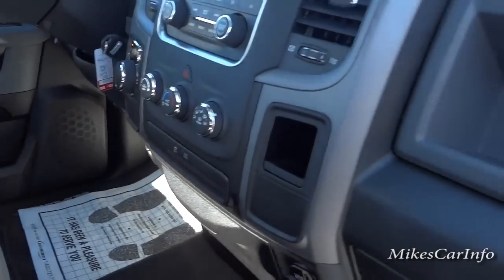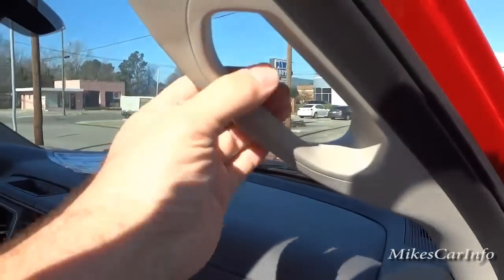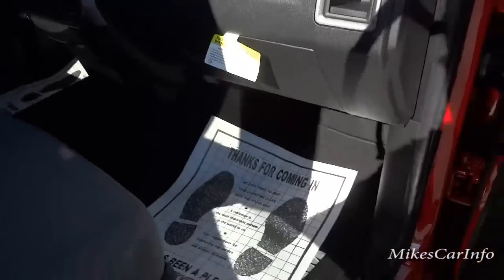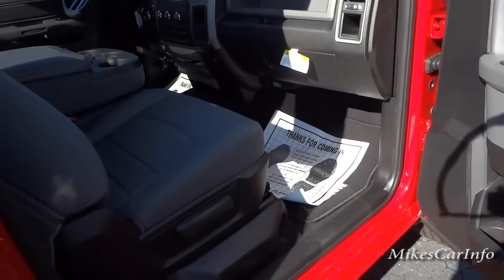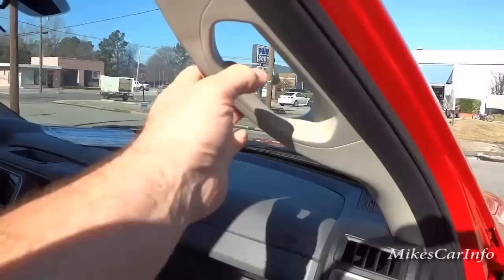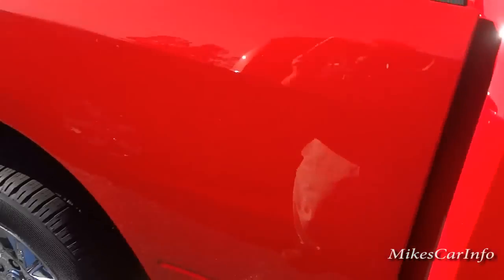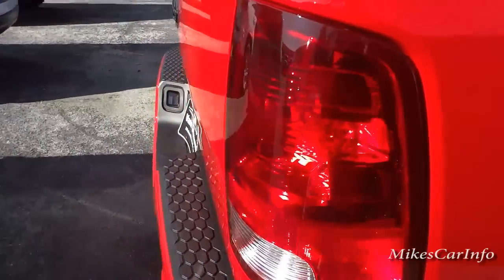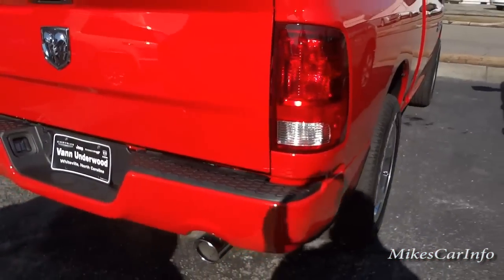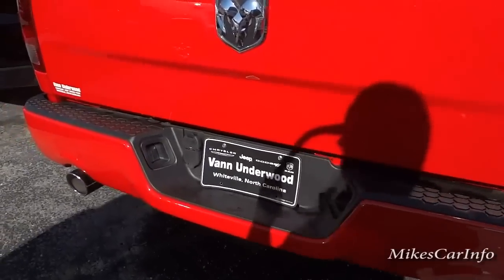On the console side there's a pocket for quick access. You do have a grab handle — this truck's not that high off the ground, but most people do put a step on it, and the handle really helps with getting in and out. You can see the rear bumper is painted as well, and there's dual exhaust with the Hemi engine.